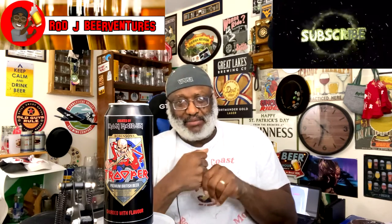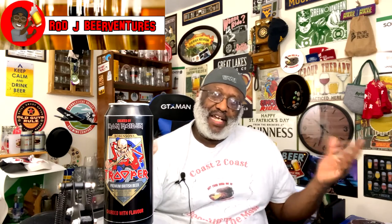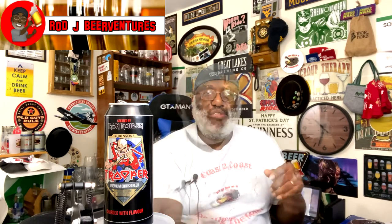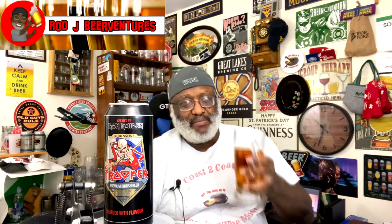Thanks for checking out this video — hope to catch up with you guys soon. Remember, if you like what you saw, hit that thumbs up. And of course if you haven't subscribed yet, hit that subscribe button and the bell so you're notified. I look forward to catching up with you next time — cheers, and remember there's always time to get your beer on.